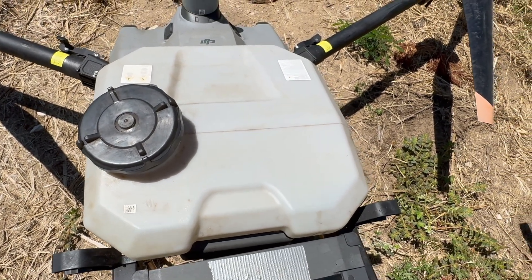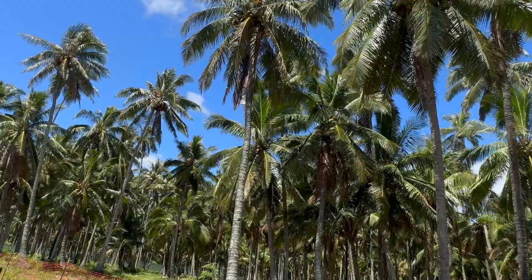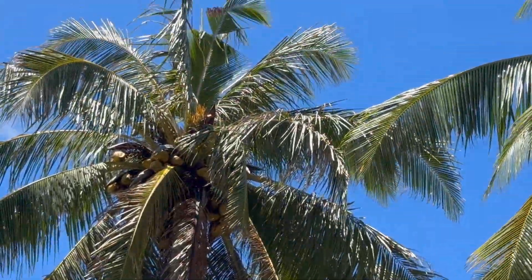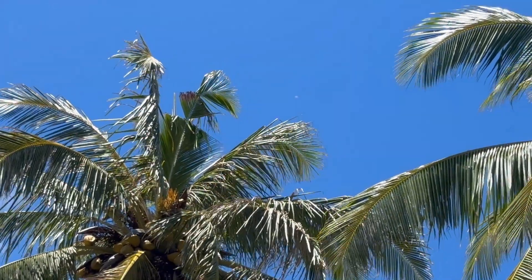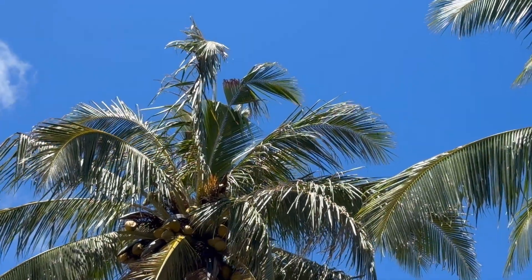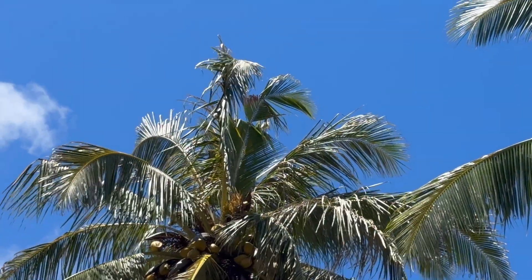So they identify which tree is damaged by beetles, and we've got one right here. You see the damage to that palm frond up on top — that's what these stupid beetles have done. So they go up there with the drone and spray this stuff on it, which kills those beetles.